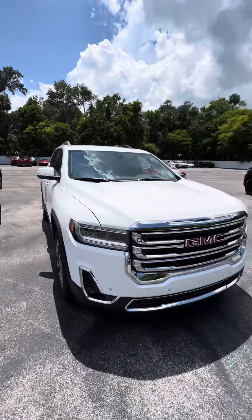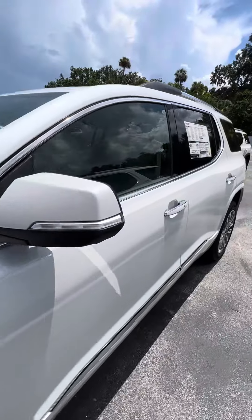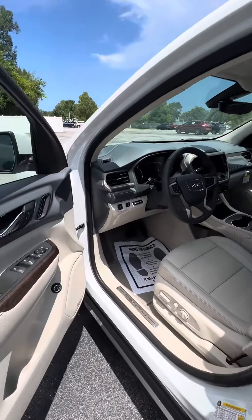Hello, this is Brett Zucker at Ritchie Cadillac Vogue GMC, and these are the GMC Acadias. This one is the Denali. This has all your bells and whistles.